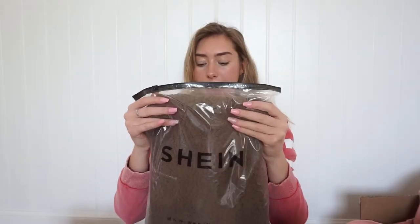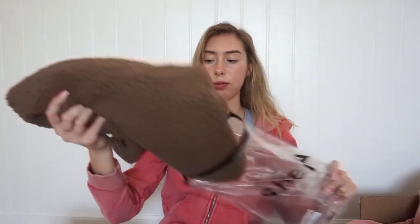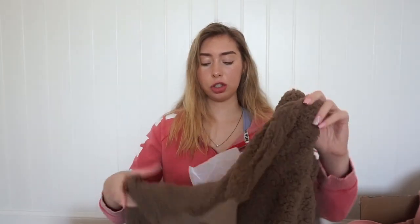Let me show you guys what I got from Shein. This first thing is like it was really popular this year — the teddy coats. I saw it on Shein and I was like, you know what, I'm gonna order that. So yeah, let's see how it is. It feels really soft. It's like this dark brown color, like a teddy coat. I know it's spring and it's supposed to be warmer, but it still gets cold and chilly in the morning.